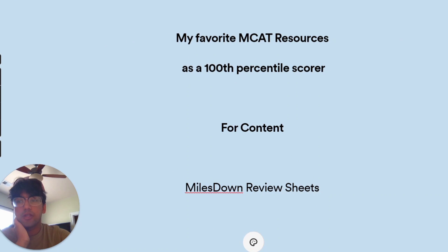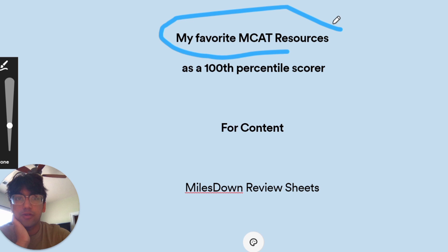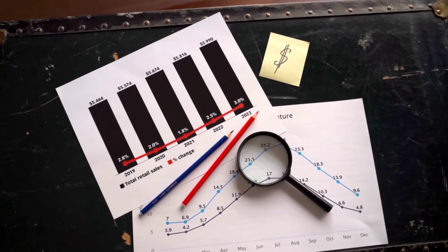Hey everybody, welcome back to the channel. I'm hoping that these videos are useful to you. Today's video is about my favorite MCAT resources. I actually used a lot of resources and I've tutored a lot of students, and these are the resources that I feel really helped me get a 100 percentile score and helped a lot of my students as well.